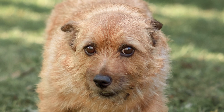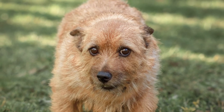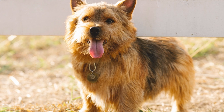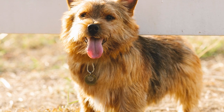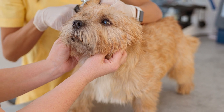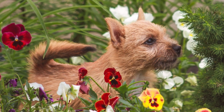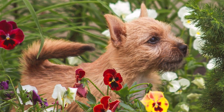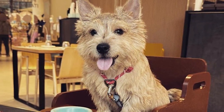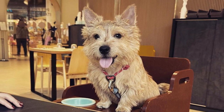Nail and teeth care are also important aspects of grooming. The Norwich must have their teeth brushed at least twice a week to prevent tartar buildup. Trim nails periodically if your dog doesn't wear them down naturally. During grooming, check for symptoms of infection such as redness, soreness, or inflammation on the skin, ears, nose, mouth, eyes, and feet. Start handling your Norwich as a puppy so he becomes comfortable with grooming and veterinary checkups. A consistent grooming routine is essential for this breed, so consider whether to learn it yourself or hire a professional groomer.